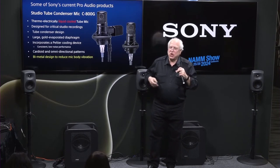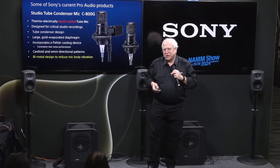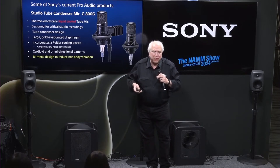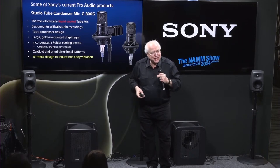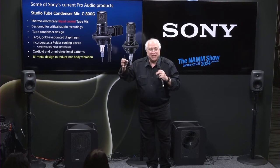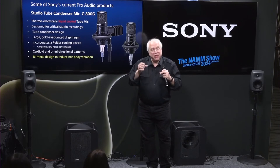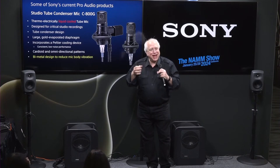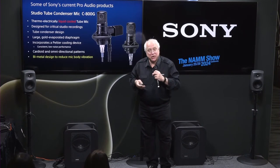The C800G uses a large gold-evaporated diaphragm. When our engineers first decided they wanted to build a tube microphone, they went and bought all the other tube microphones already on the market and tested them. They found immediately that they specced differently day to day. Why? It had a lot to do with the temperature of the tube and the temperature of the studio they were in. The difference in temperature of the tube has a lot to do with the noise floor and the sonic characteristics of that microphone.